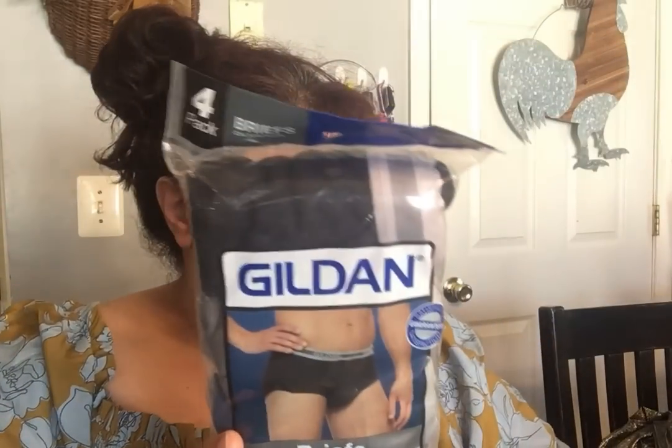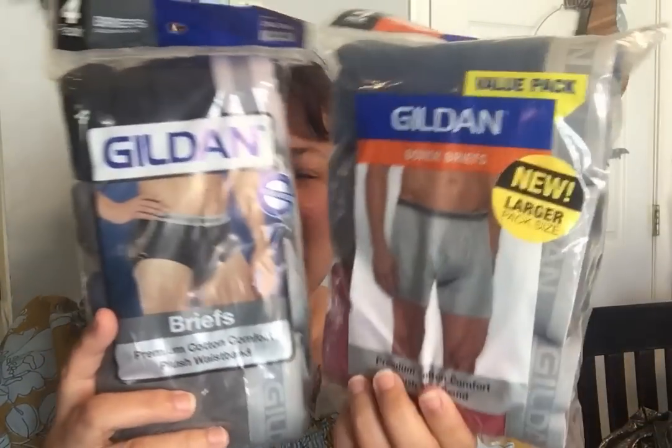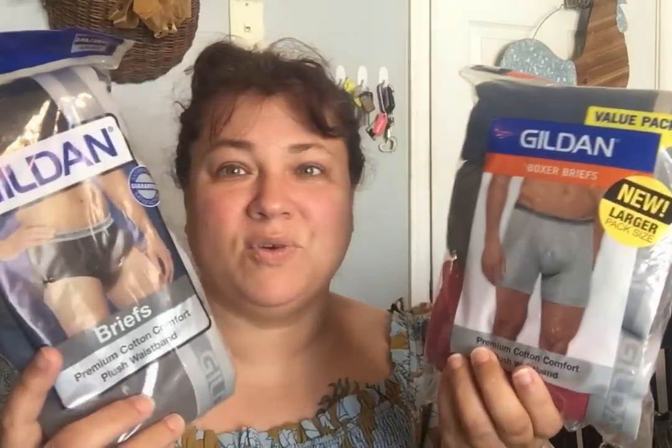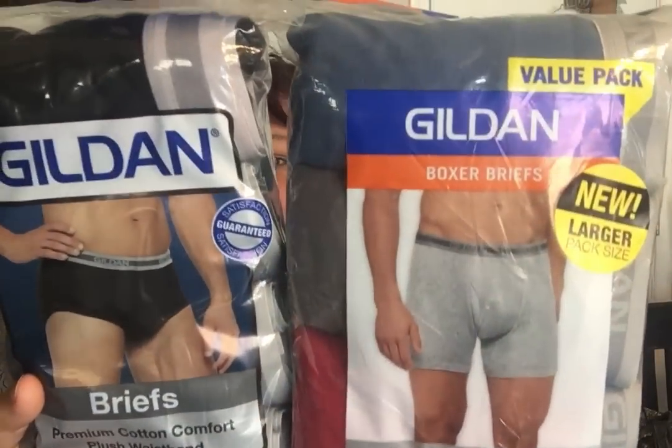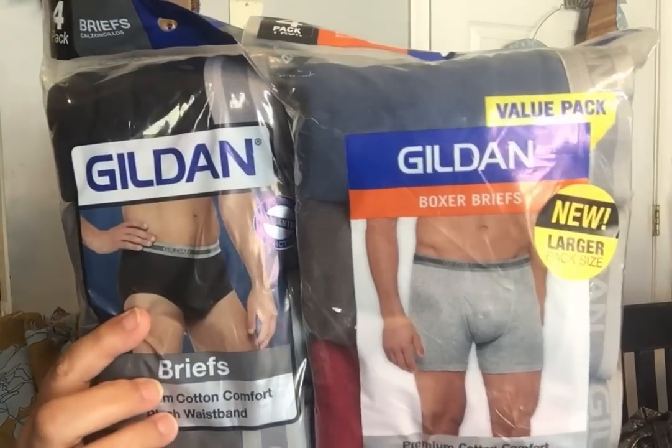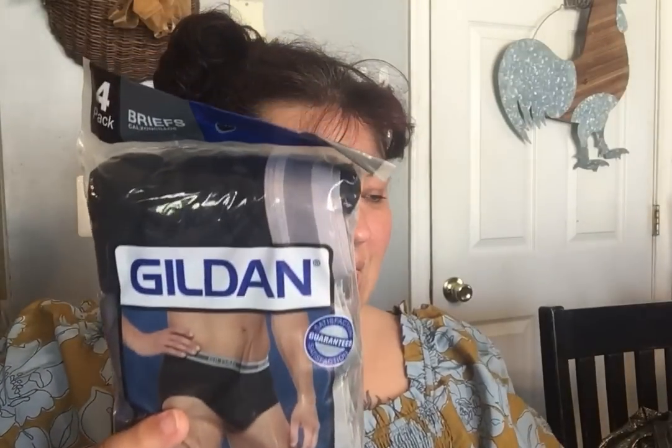I did pick up some more of the Gildan underwear for my household because they still had some. These are a 2XL, so these would be for the Hubster. They had two different kinds — the briefs and then shorts — for $1.25. You cannot beat that because men's underwear costs a lot of money. It is not cheap, not by any means.